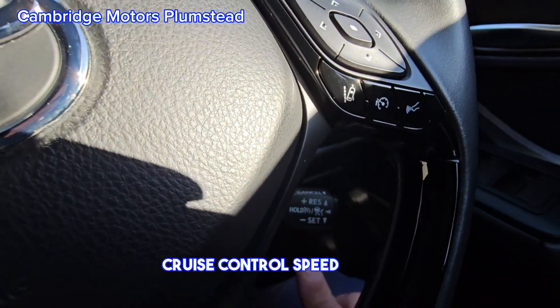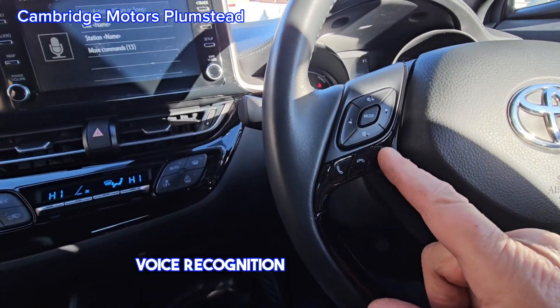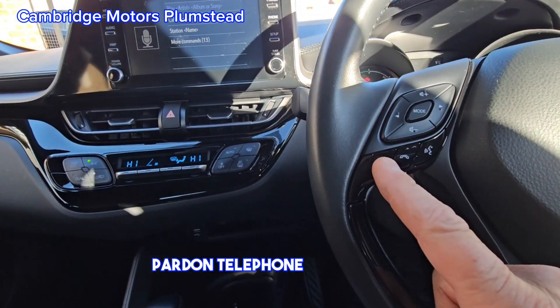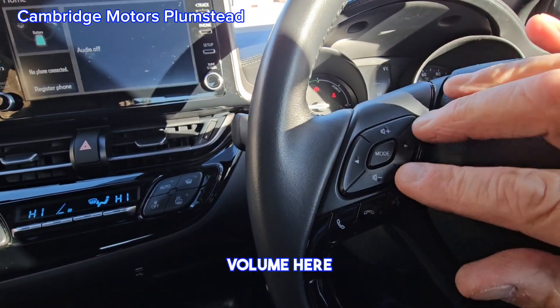Cruise control and speed limiter. Voice recognition — this button here. Telephone button here. Volume here.